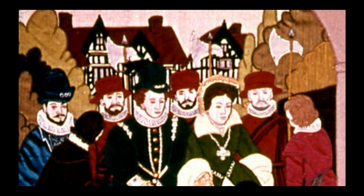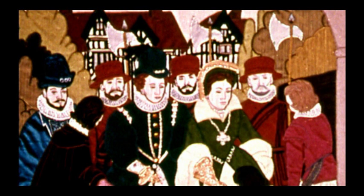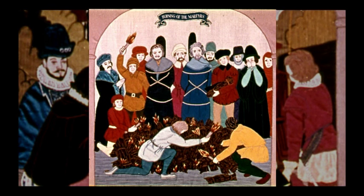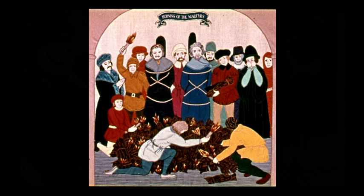Mary, daughter of Catherine of Aragon, was an ardent Catholic, and succeeded to the throne on the death of Edward. She had a poor marriage to Philip of Spain, and restored the Roman Catholic religion, and at the same time began the persecution of the Protestant martyrs. This has caused history to refer to the Queen as Bloody Mary. She died in 1558, from what is thought to have been cancer, misdiagnosed as pregnancy.